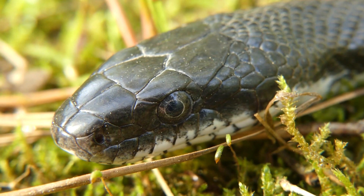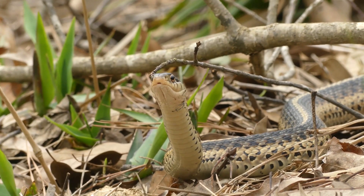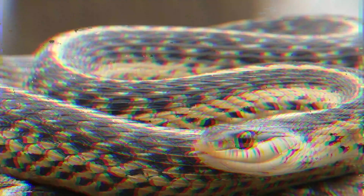However, they are generally considered to be harmless and beneficial to the environment. Garter snakes are able to detect infrared radiation, which allows them to locate warm-blooded prey such as rodents and birds.